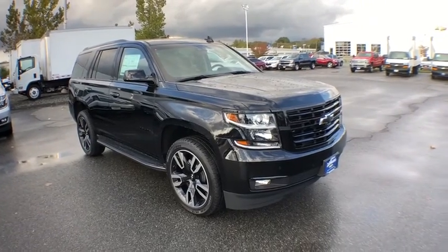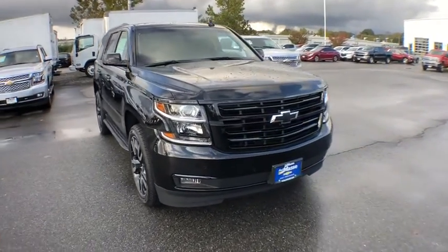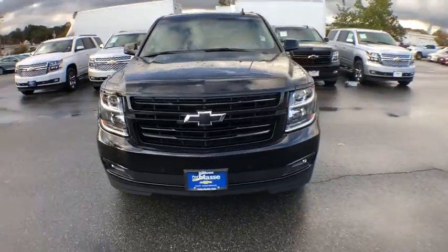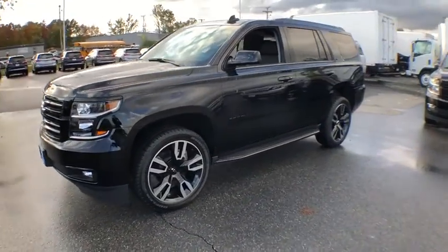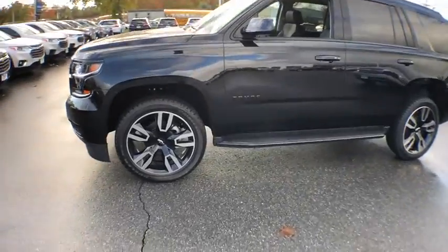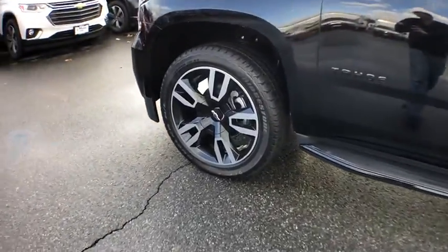2019 Chevrolet Tahoe. Tahoe has been the best-selling sports utility vehicle, accounting annually for more than 25% of all full-size SUV registrations in the United States. Here are some of this vehicle's great options.